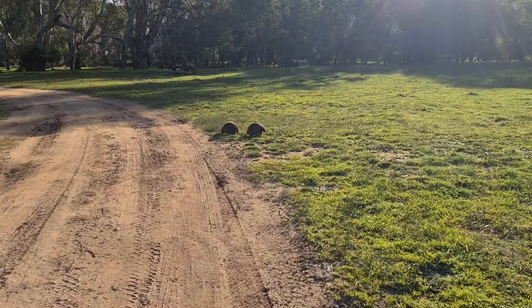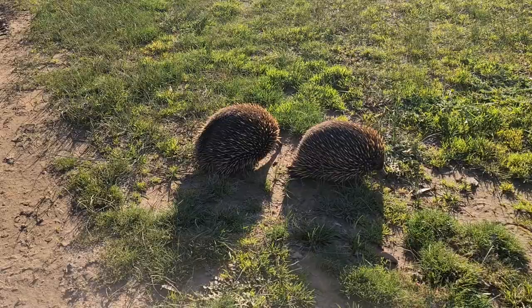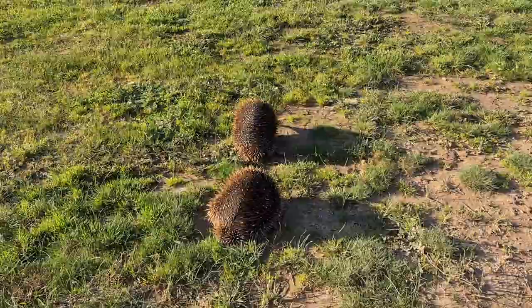What have we got here? Look — two echidnas. I put a photo of an echidna on Facebook the other day and I called it a hedgehog, and I got very, very swiftly corrected. That's a bit better light. Here we go. Off you go.